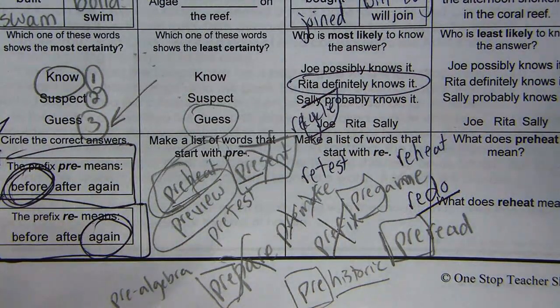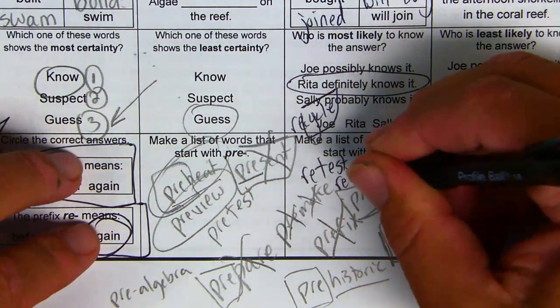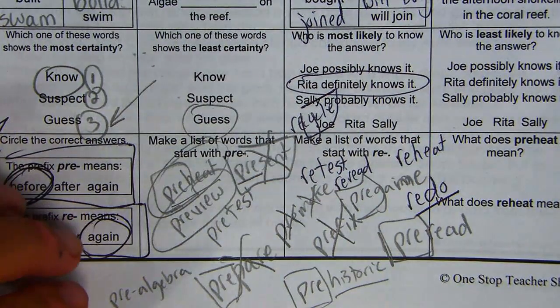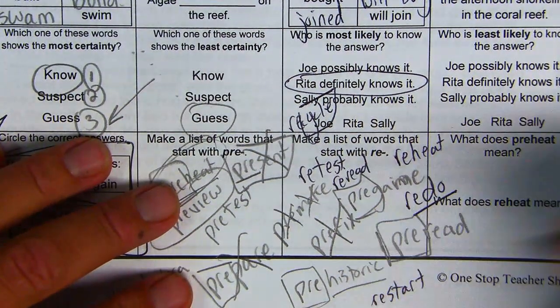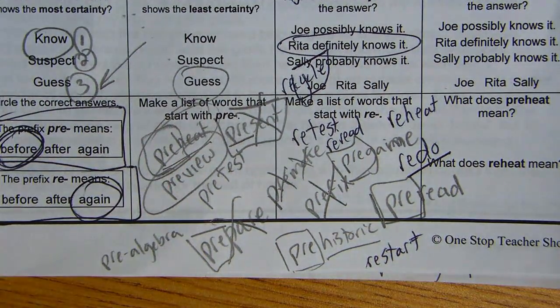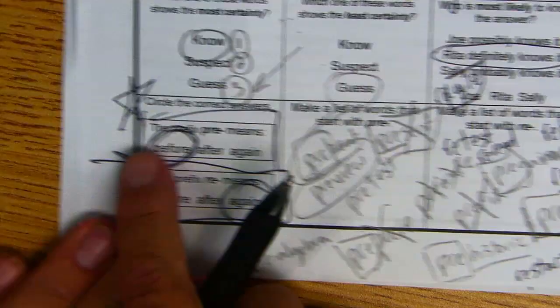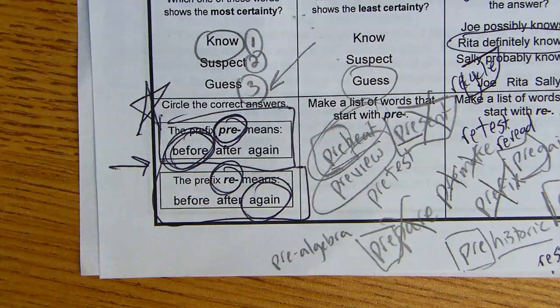Redo. Reread — you read it once, now you're reading it again. One more: restart. One of the racers did not do it properly, so you're going to have to restart. You should definitely know what 'pre' and 're' mean for the test on Friday. Hopefully this helps you with the language homework.